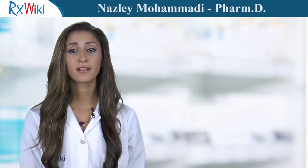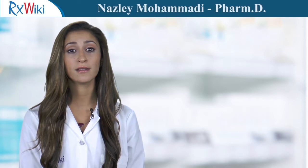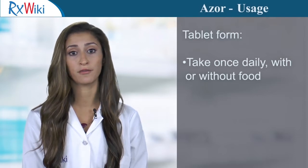Azor is a prescription medication used to treat high blood pressure. It is a combination product that contains two medications: amlodipine, a calcium channel blocker, and olmesartan, an ARB. This medication comes in tablet form and is taken once a day with or without food.